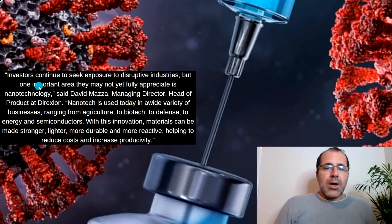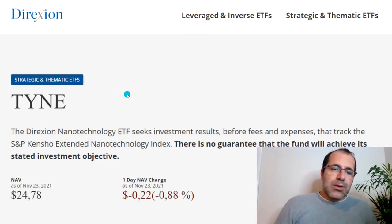According to Direxion, investors continue to seek exposure to disruptive industries, but one important area they may not yet fully appreciate is nanotechnology, said David Mazza, Managing Director and Head of Product at Direxion. Nanotechnology is used today in a wide variety of businesses ranging from agriculture, biotechnology, defense, energy, and semiconductors, as well as the health sector. With this innovation, materials can be made stronger, lighter, more durable, and more reactive, helping to reduce costs and increase productivity.